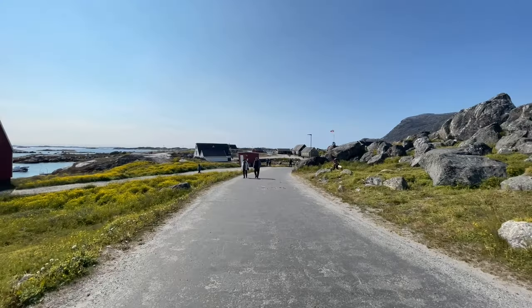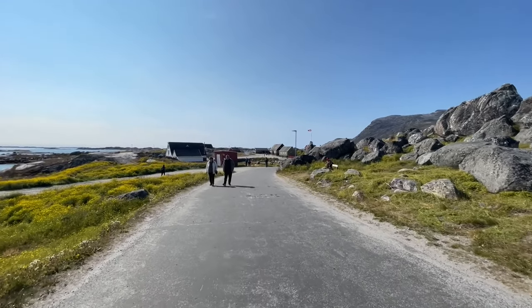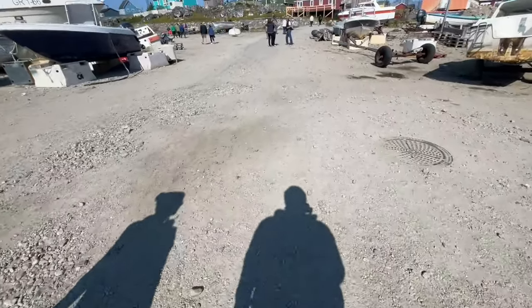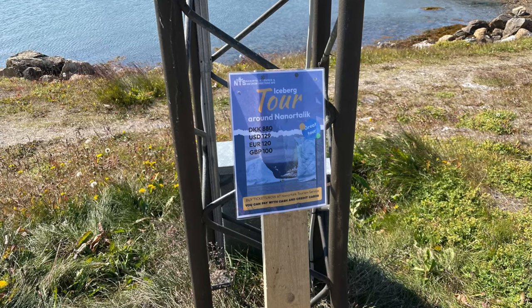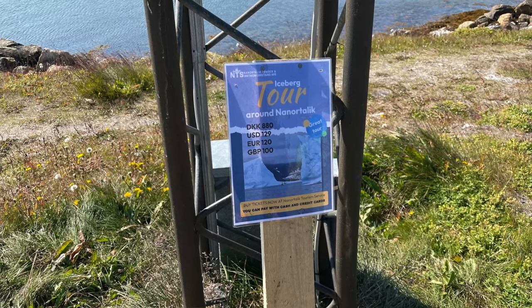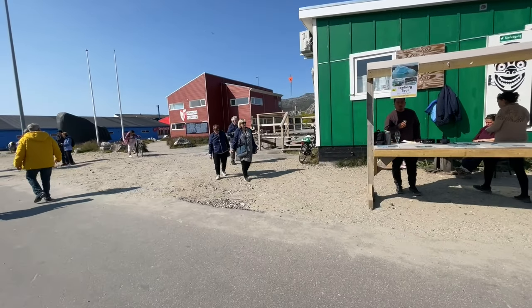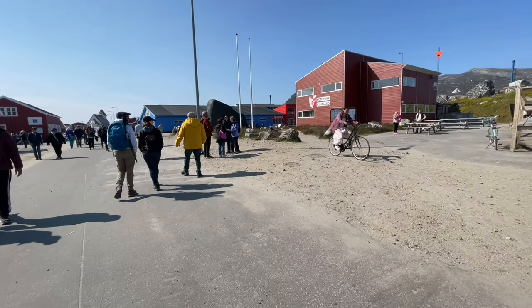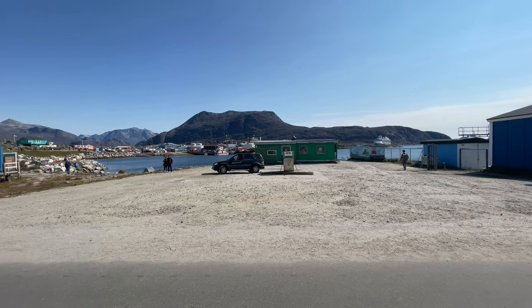Nanotalig is even smaller than yesterday's destination, Kwakatok, and we were really surprised because even the infrastructure — the roads and pavements — wasn't that great. Most of the time you're walking on gravel paths or gravel roads. A lot of the locals were also offering tours, so if you didn't have a tour booked with the ship or with Princess then you could pick up a tour probably much cheaper with the locals.